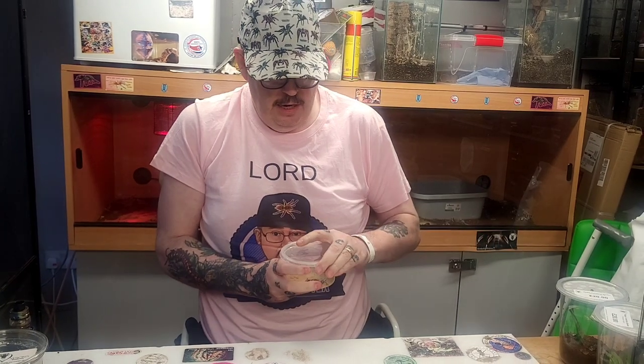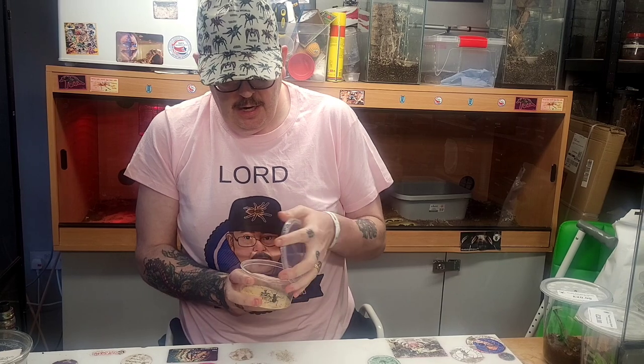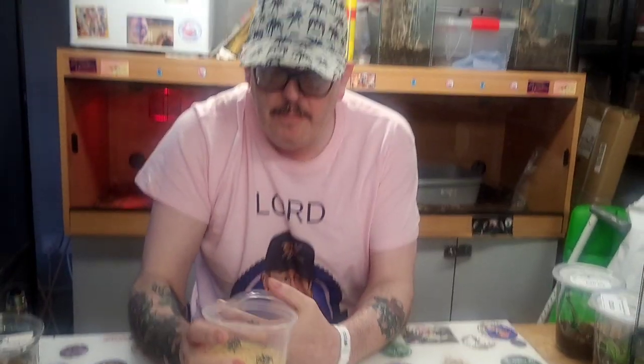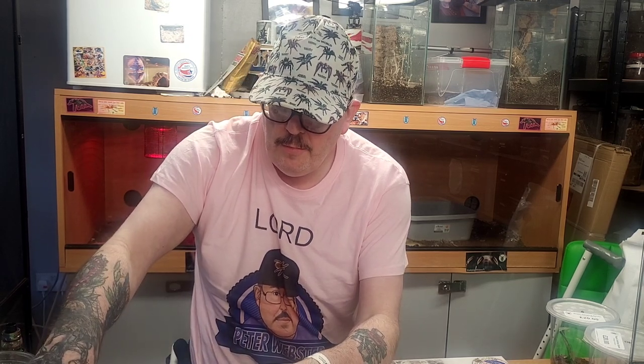Next — I haven't had these in the collection for a while and I was happy to see them back. These are the Anthia sex maculata, the predatory beetles — two of them. I do like these as well. Again, beetles — I think the majority of what I bought today was beetles. I'll get that enclosure shut up.